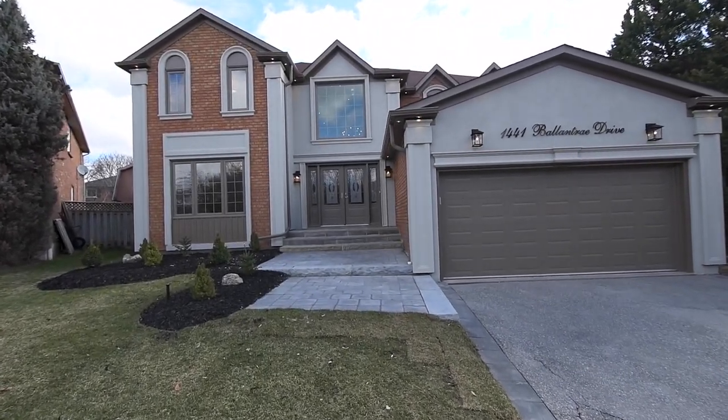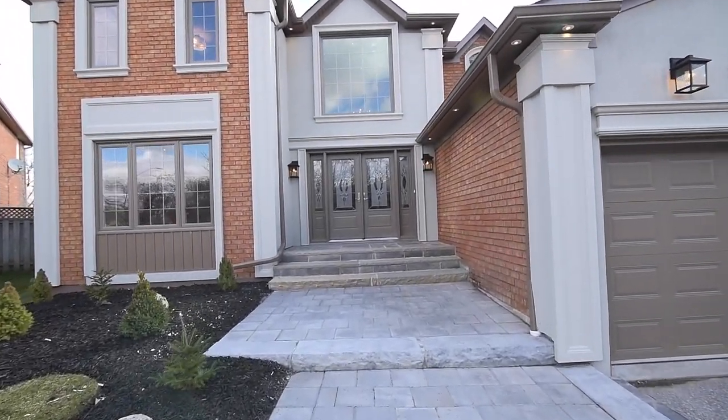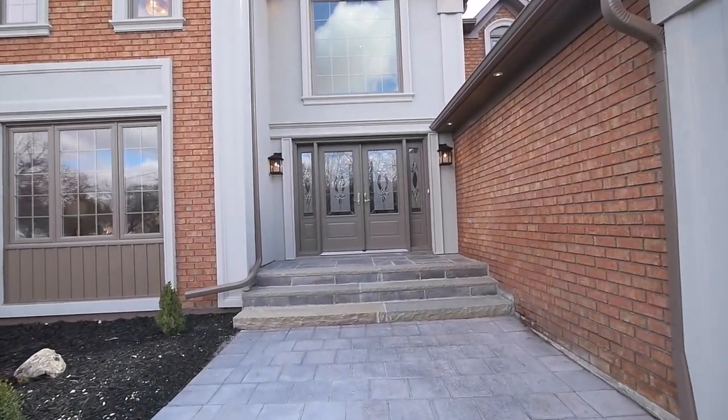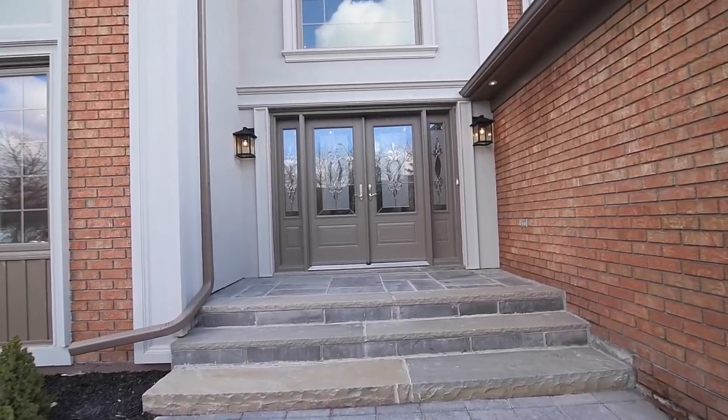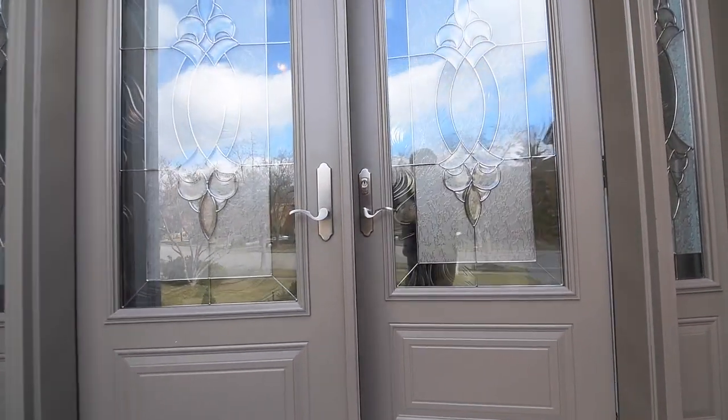Welcome to 1441 Ballantrae Drive, a beautifully renovated four-bedroom home with great curb appeal, showcasing a brick and stucco exterior with soffit pot lighting, landscaped front garden, and an upgraded stone walkway and steps to the grand double door entry.